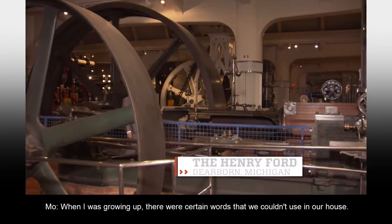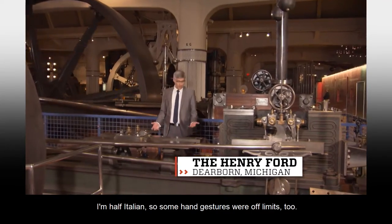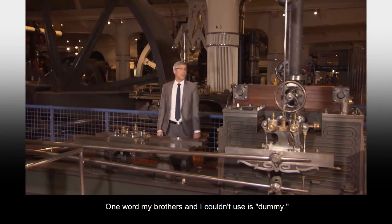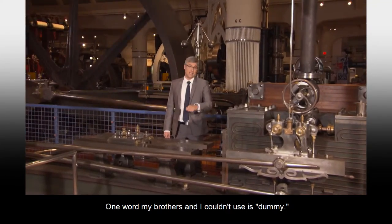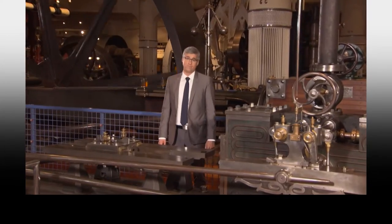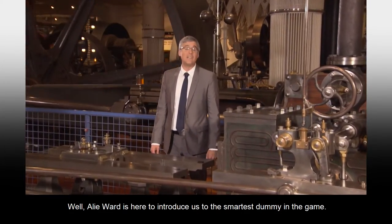When I was growing up, there were certain words we couldn't use in our house. I'm half Italian, so some hand gestures were off limits too. One word my brothers and I couldn't use is 'dummy.' Let's face it, dummy is usually meant to suggest that somebody isn't smart. Well, Ally Ward is here to introduce us to the smartest dummy in the game.